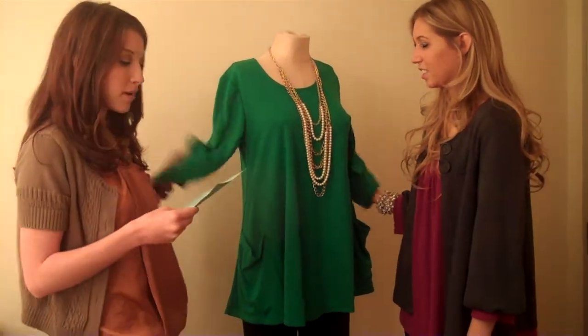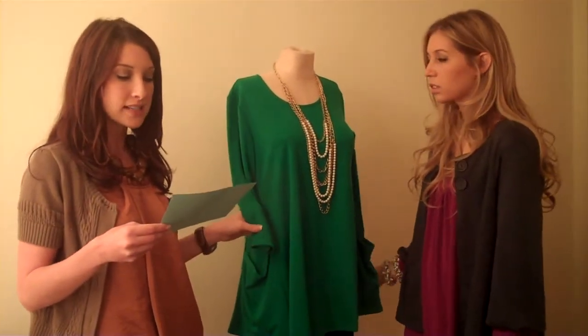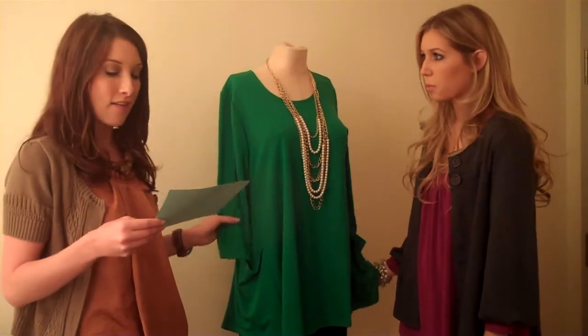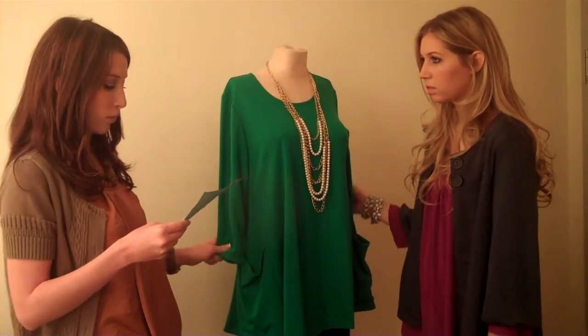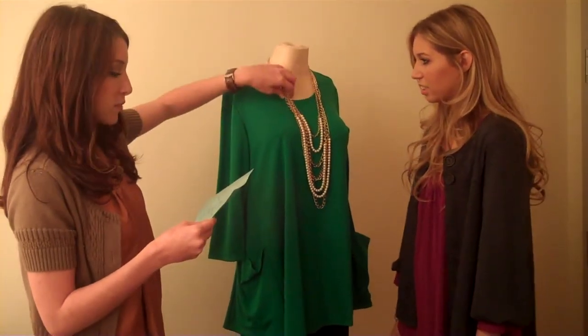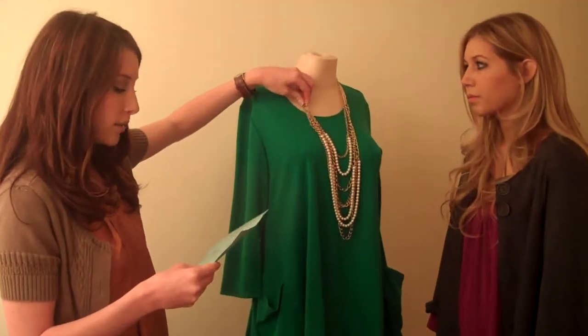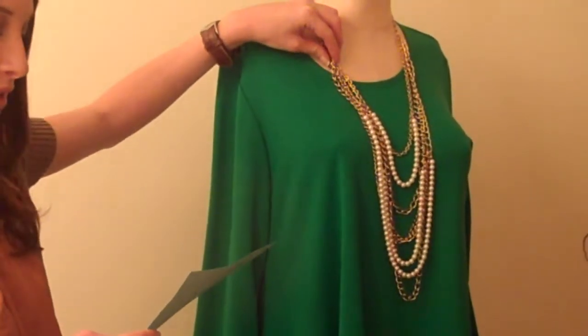Let's go through this. This is the Ponti Knit 3/4 Sleeve Patch Pocket Tunic, item number A75939, available in royal blue, black, deep purple, cranberry, and emerald green. And that emerald green is just fierce. And then we have the multi-chain simulated pearl layering necklace in gold tone and silver tone, item number J152707.